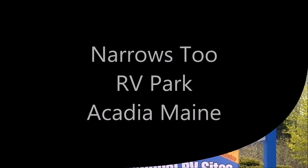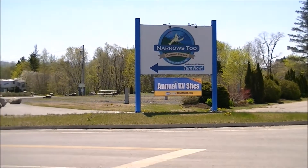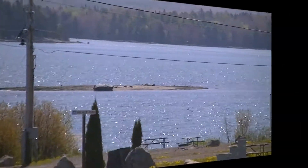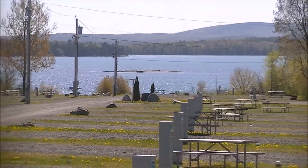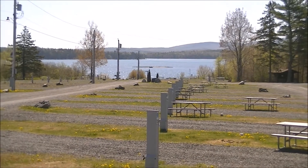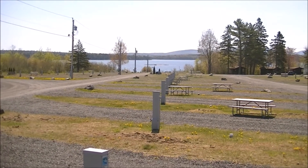Narrows Too RV Park is just a stone's throw away from the bridge that takes you to Mount Desert Island. The RV park is on the shore and has many sites that have amazing views situated right on the water.